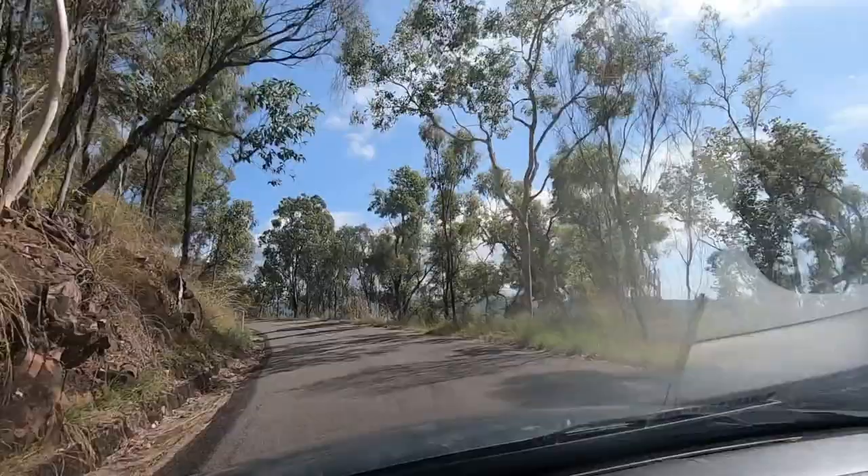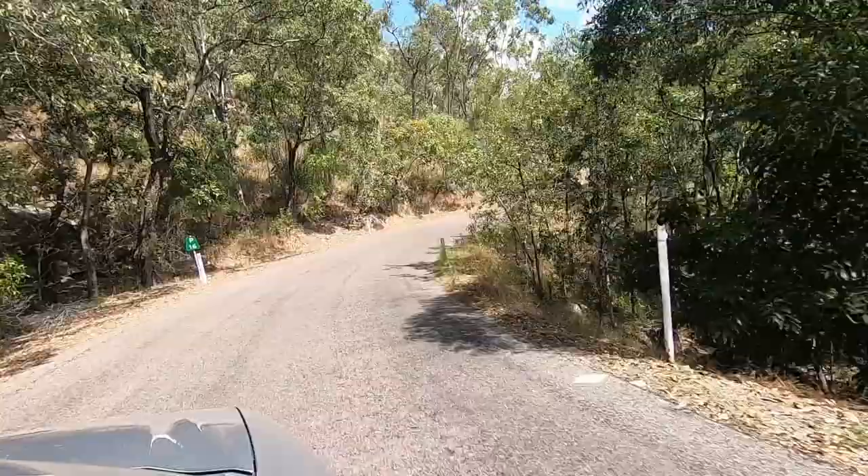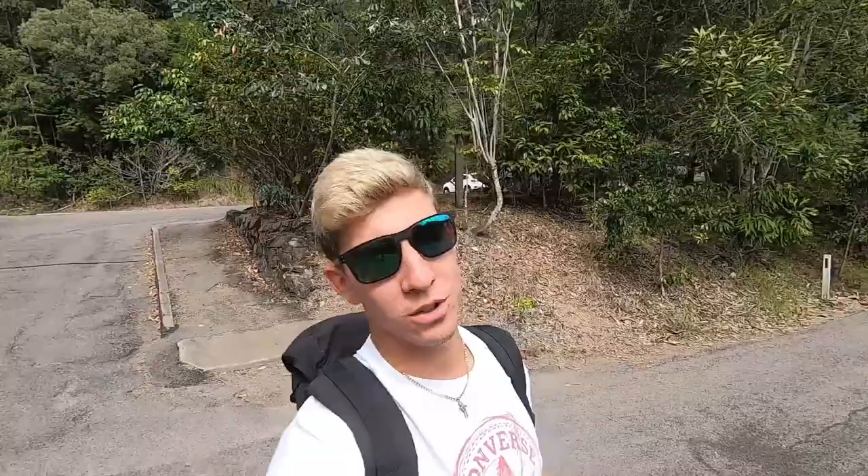We're gonna head there and bring you guys along. We made it to Little Crystal Creek! We're going to check out Little Crystal Creek, see the bridge, and then head to Big Crystal Creek. We'll hopefully do a little swimming — it is a bit chilly up here but still pretty nice. Clouds are moving pretty quick.